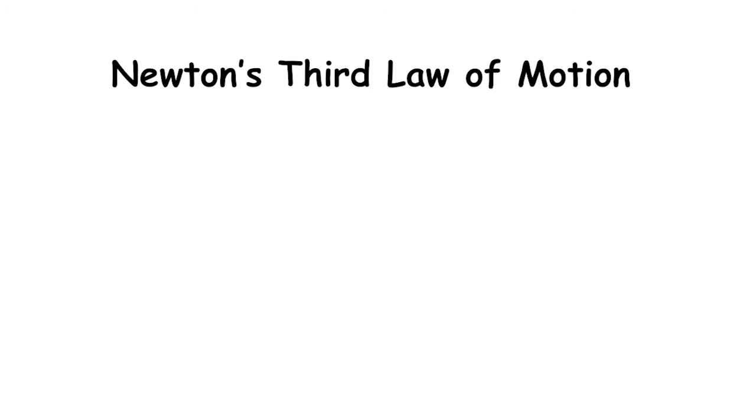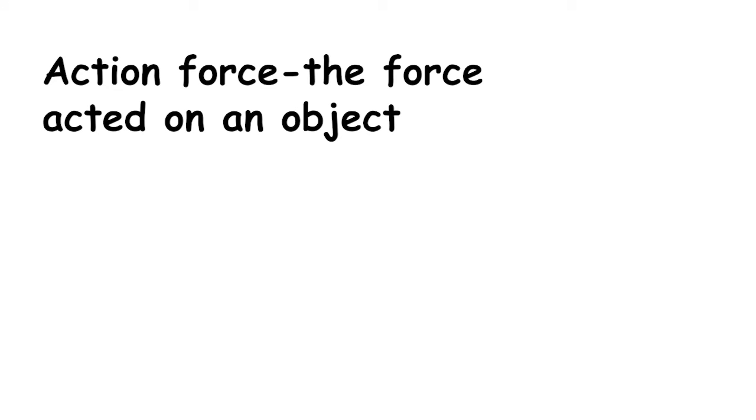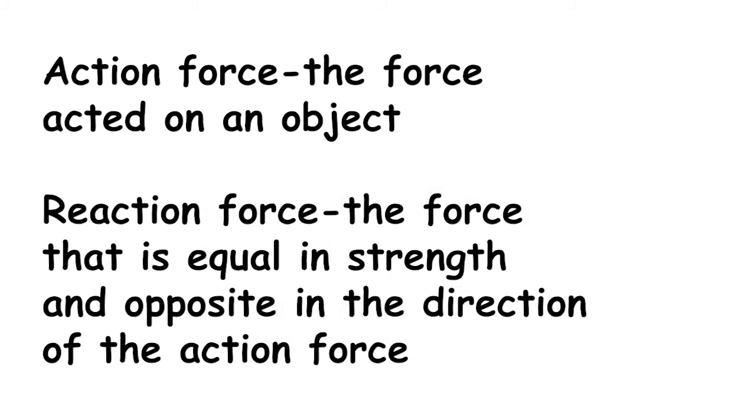The third law of motion states that for every action, there is an equal and opposite reaction. This means that for every action force, which is the force acted on an object, there is a reaction force, which is the force that is equal in strength and opposite in direction to the action force.